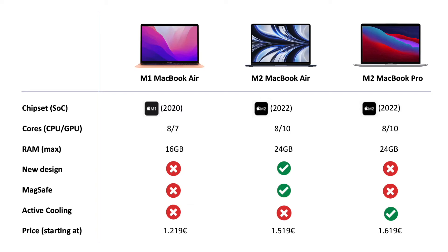Regarding RAM, the M1 was limited to 16 gigabytes, whereas the new ones can hit 24. The M1 MacBook Air and the M2 MacBook Pro still have the old design, they don't include MagSafe, and in the particular case of the MacBook Airs, they do not have active cooling. So the existing M1 MacBook Air has its old design, the existing MacBook Pro has its old design, and in the middle we have the brand new MacBook Air with the M2 chip and the new design.